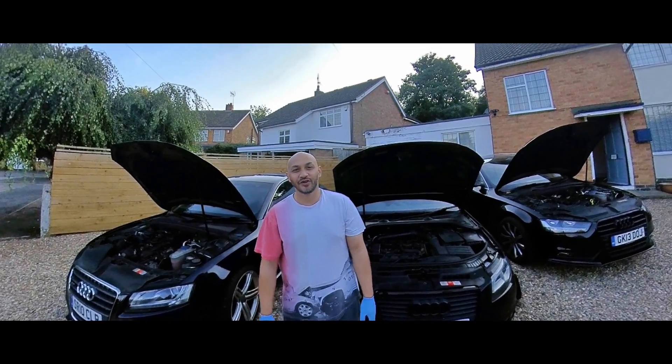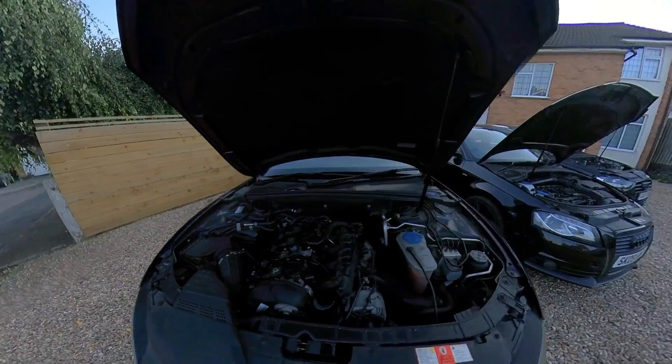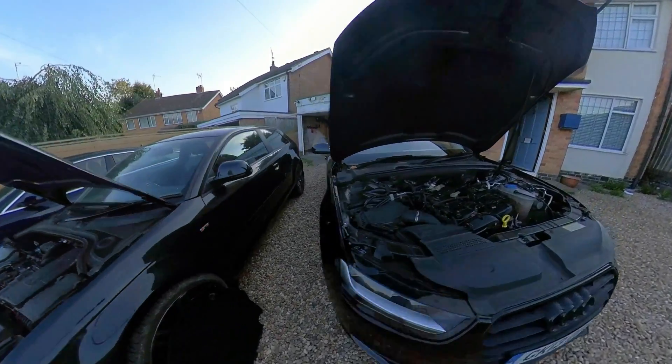Hello guys and welcome to my YouTube video. Today I've got the EA888 family. I've got generation 1, generation 2, and generation 3.